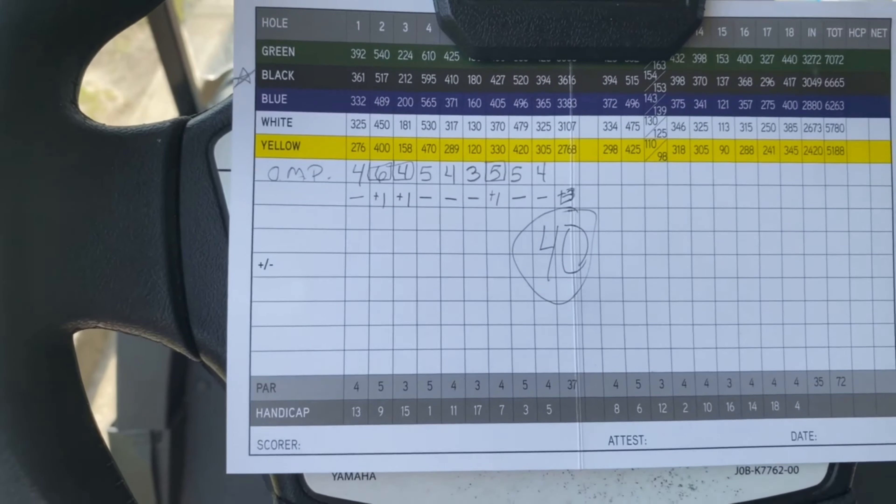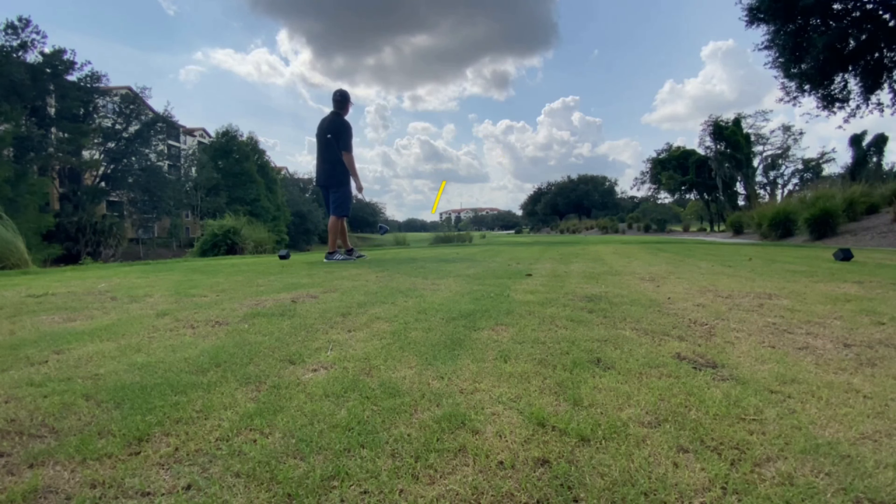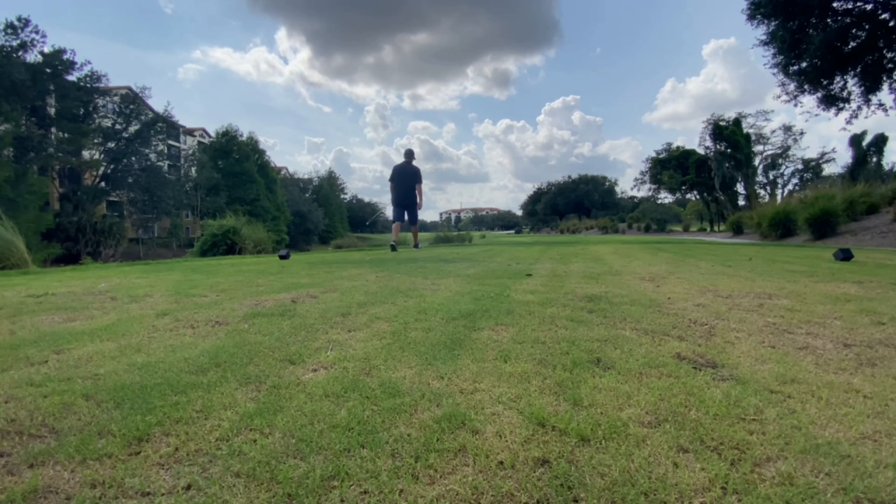Out here at the Legends Course at Orange Lake Resort — this is actually the nicest course out here. From the scorecard, I just shot a 40 on the front nine, so I'm gonna start my new series here: Breaking 40. Playing the blacks today, starting off with a par 4 at 394 yards. I was hitting my driver good on the front nine, gonna try to keep that going and see if we can shoot in the 30s.